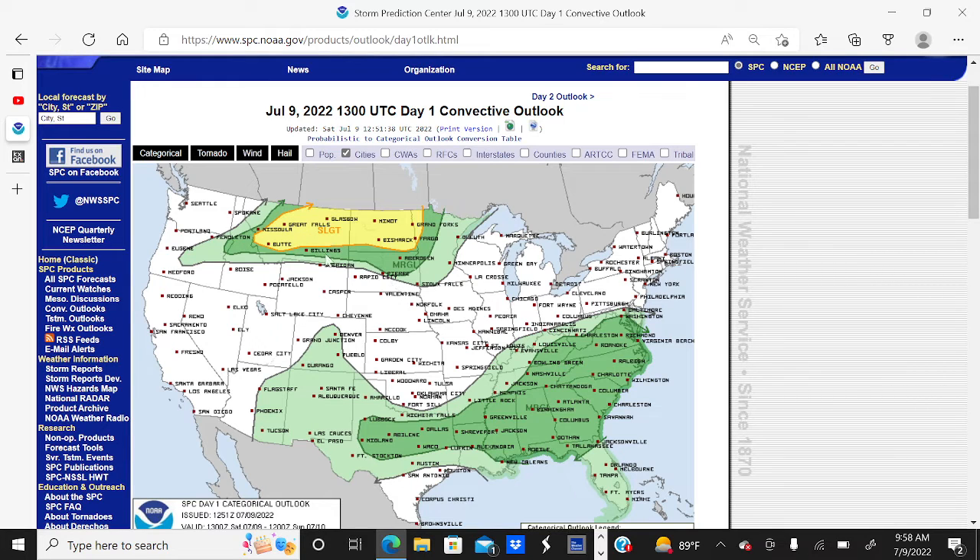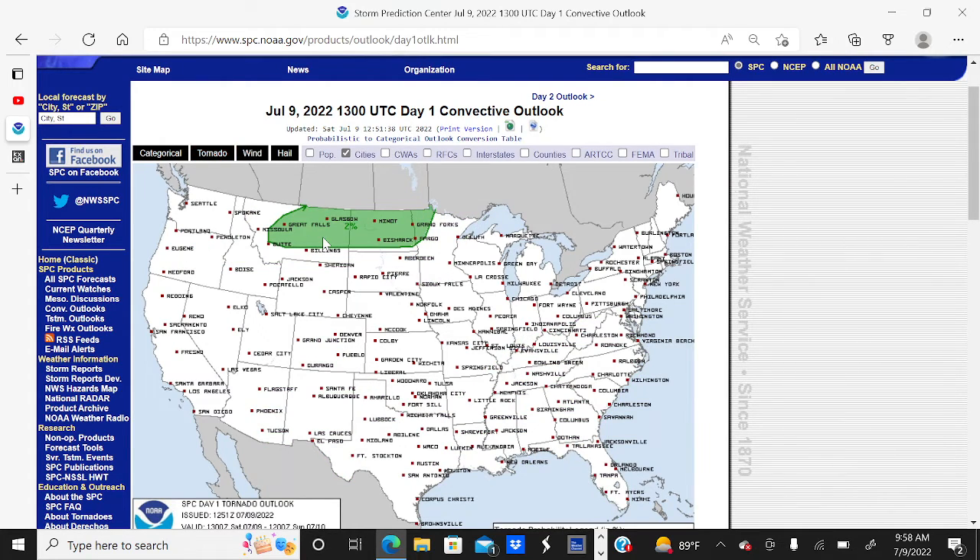We have a marginal risk surrounding that in the dark green. And we have a large marginal risk of severe weather across much of the south, southeast, and portions of the mid-Atlantic in the dark green area. Looking at today's tornado threat,